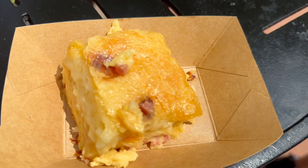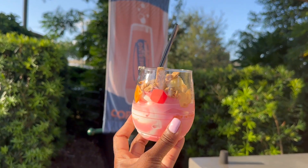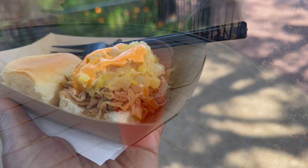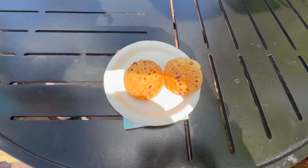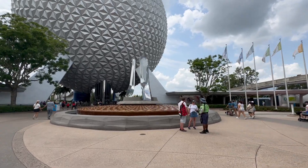No surprise — the best of the fest is Hawaii with its kalua pork slider and Alani Sunrise. The Hawaii booth consistently delivers and this year is no different. Let us know in the comments below what was a hit, a miss, and the best of the fest for you. Stay tuned for our suggestions on enjoying the Food and Wine Festival with kids, and in the meantime check out our Disney playlist.